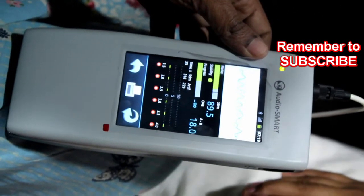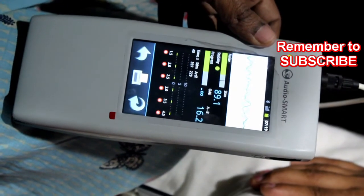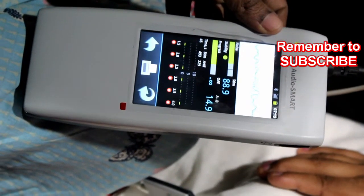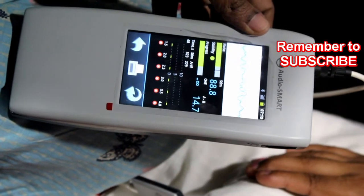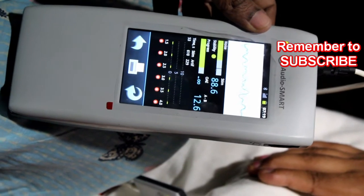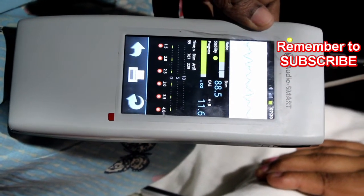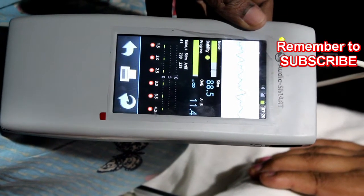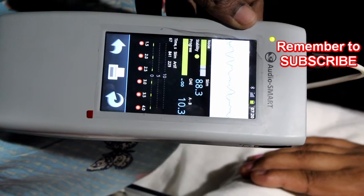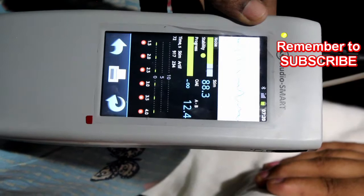The probe is very soft and comes in color-coded sizes, so there is no discomfort to the child. However, this OAE machine is very sensitive to background noise and also to noise generated by the baby. There are also false positive results if the external auditory canal of the neonate is occluded by vernix caseosa, if there is poor probe placement, or if the infant is crying or uncooperative. OAE will also not detect disorders caused by auditory neuropathies.